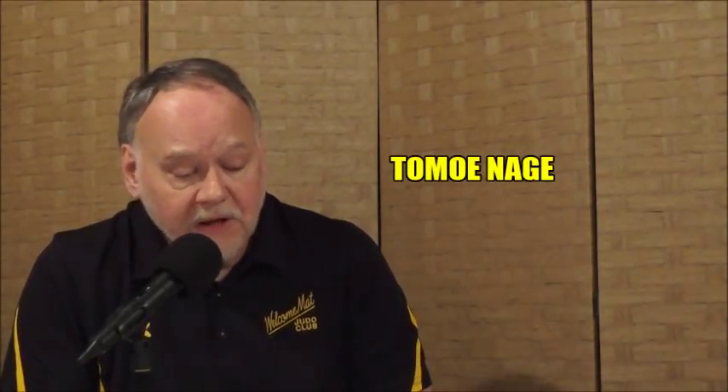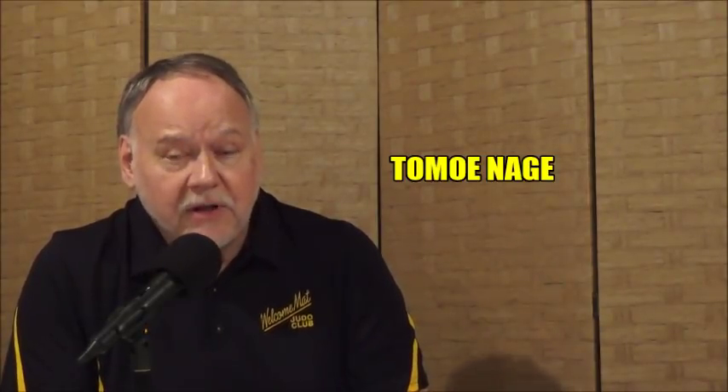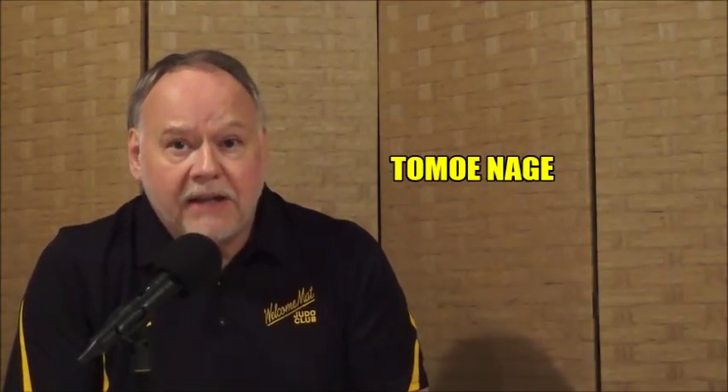Welcome everyone. I am Steve Scott, and thanks for tuning in to another episode of Freestyle Judo. Today's show is entirely devoted to Tomoanagi, the circle throw. And I have 10 videos lined up — it's a lot of material here, so I'm going to try to do a minimum amount of talking and let the videos speak for themselves.